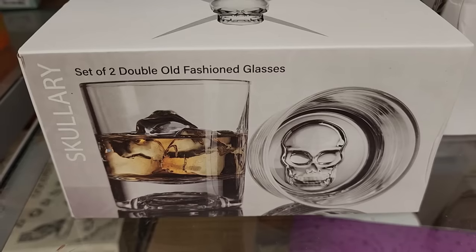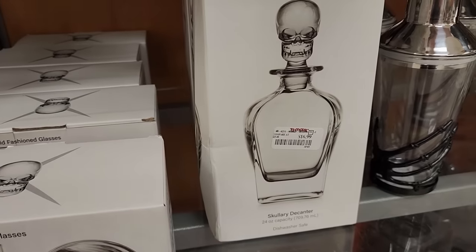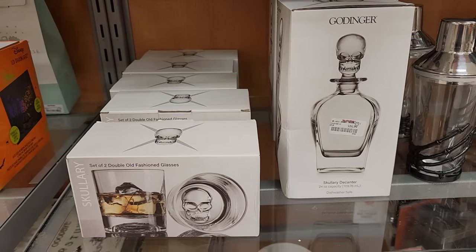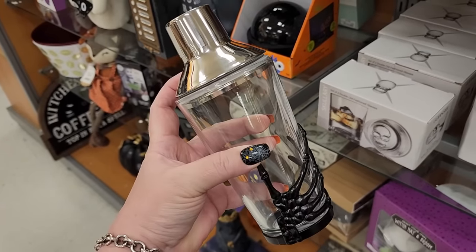$8 on this set of double old-fashioned glasses with a skull. Look at this for $17 - how cute! $13 on the shaker - it's glass, it's metal.